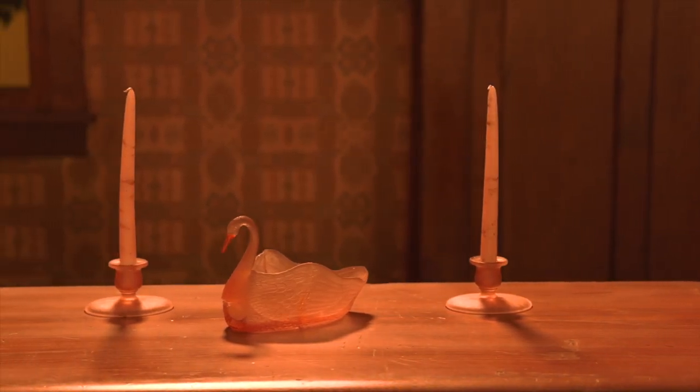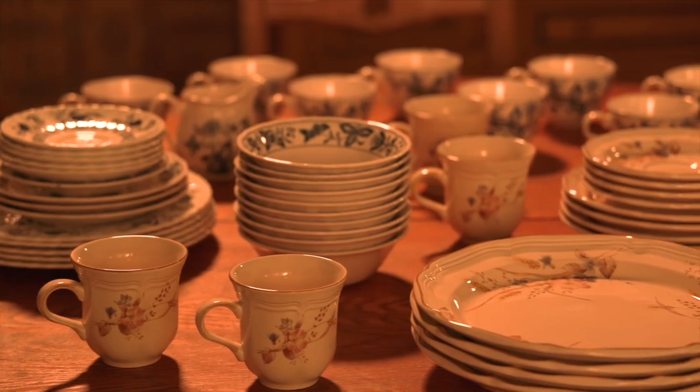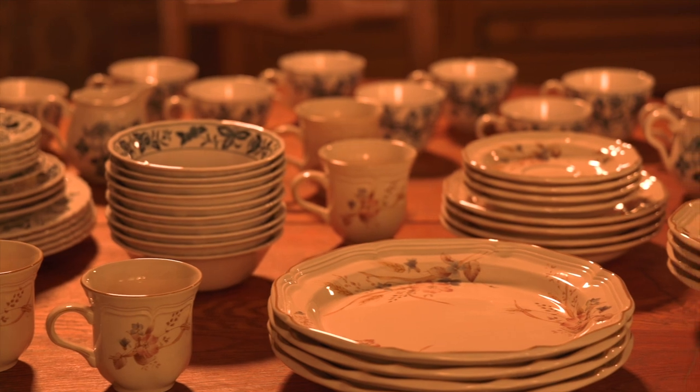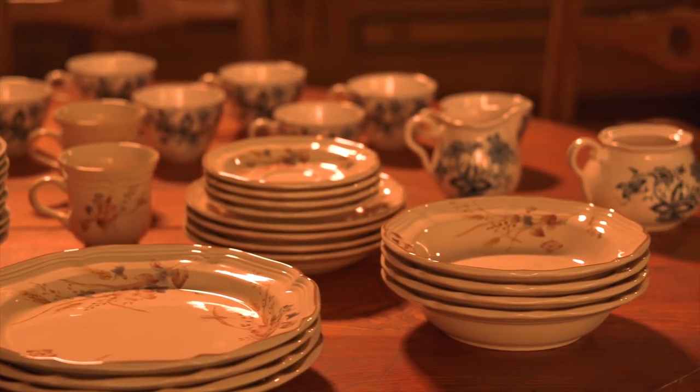All the set decor was sourced from thrift shops — the Goodwill in Santa Monica, California. They wanted it to look like a careworn home that probably hadn't been decorated since the '60s, from Astoria, New York. And so a lot of thought went into making it look that shabby.